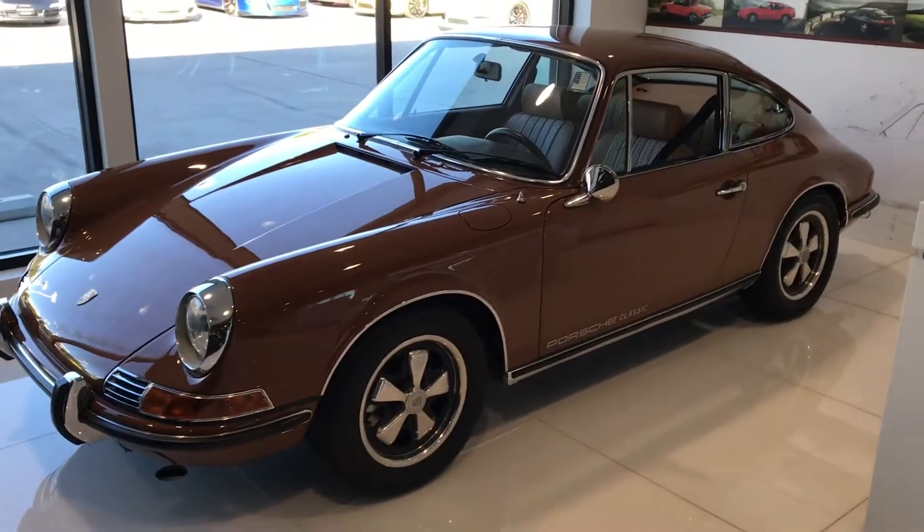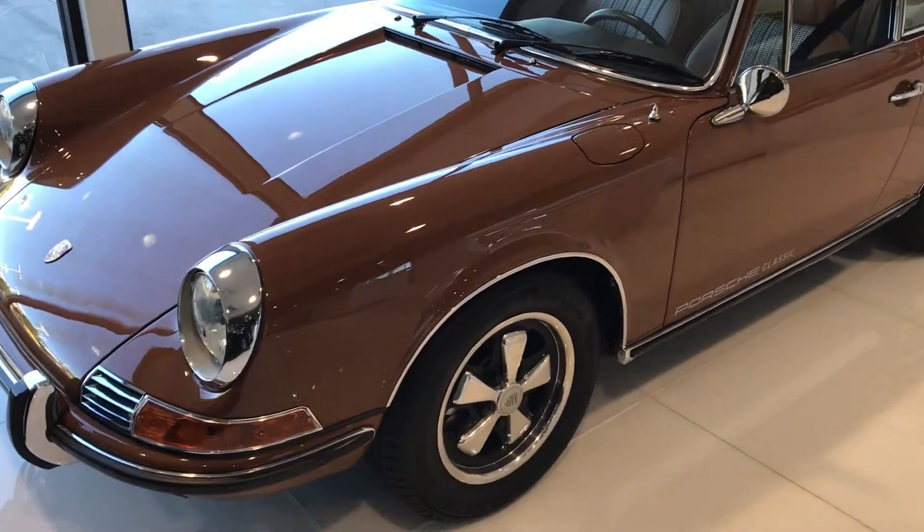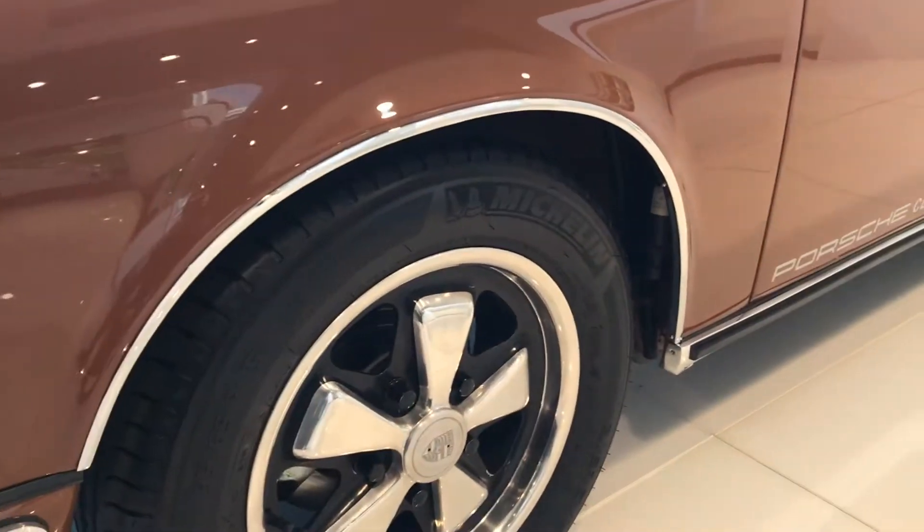Hey John, this is James of Porsche Colorado Springs. This is the 1971 911T in Sapia Brown. Just wanted to go ahead and show you this car like you're here in person. This car looks absolutely amazing.